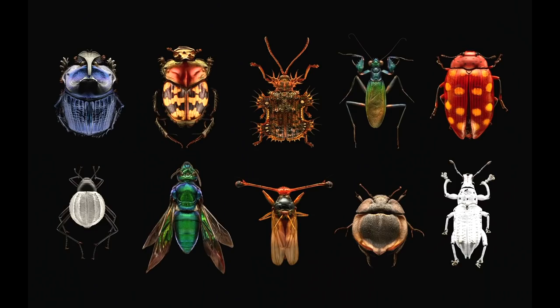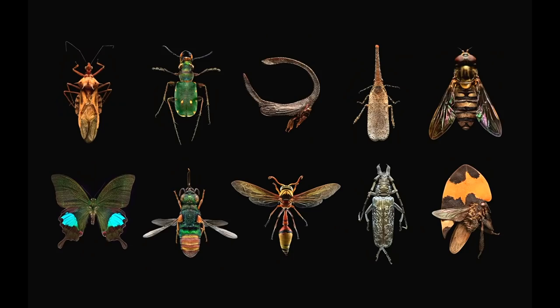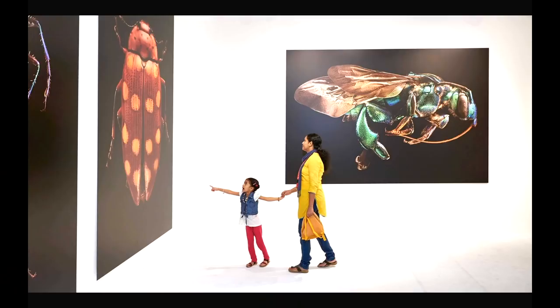My process continued to evolve until I needed better models. So I approached the Oxford University Museum of Natural History, and they kindly gave me access to their collection of seven million specimens. Over the next three years, I photographed just 34 of them to produce an exhibition called Micro Sculpture. This has been traveling for two years now — through the Middle East, Europe, and the US.